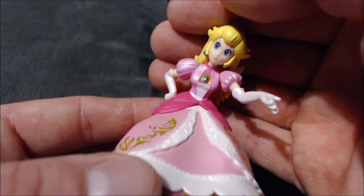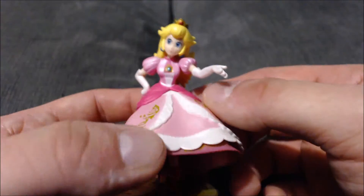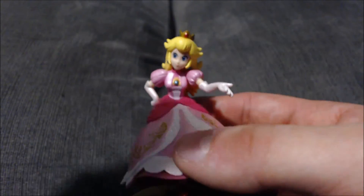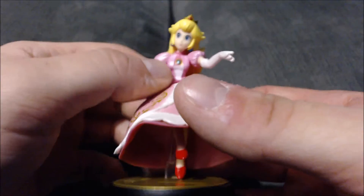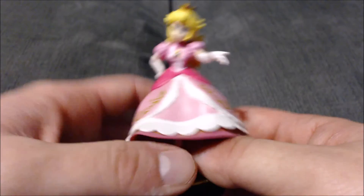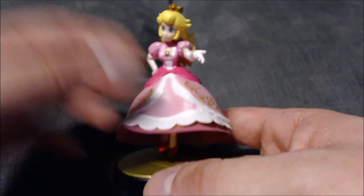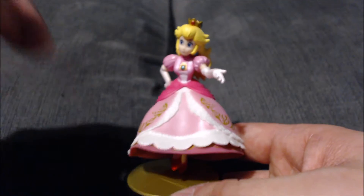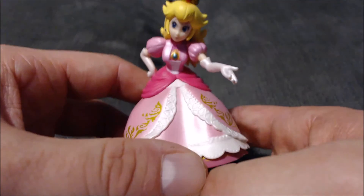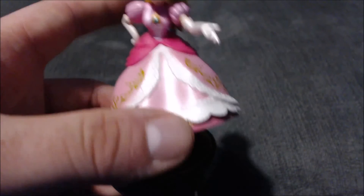Let me know in the comments below what you think — do you think Peach's face is perfect or a little off like I do? There is also the Mario Bros Peach amiibo, which I think honestly looks more like her, but I'm only collecting the Smash Bros ones. Let me know what you thought of the Peach amiibo — did you pick her up, do you have her, do you hate her? As always, thank you for watching and supporting me, and I will see you guys in the next video.